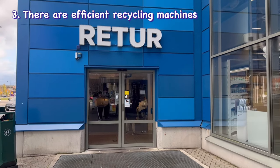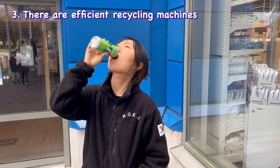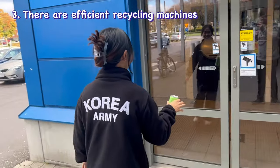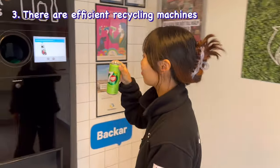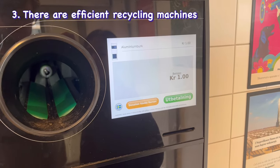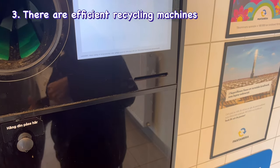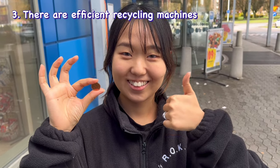Third of all, most Swedish grocery stores have something called Pantmaskin in Swedish. It is a way of encouraging recycling. So after you finish drinks, you can bring cans or plastic bottles to the Pant machine and get a receipt. With the receipt, you can get a return of some money from the Pant. How cool!